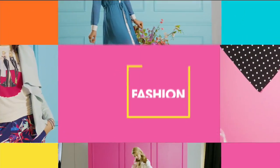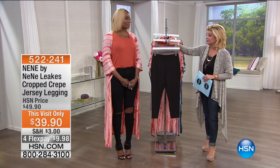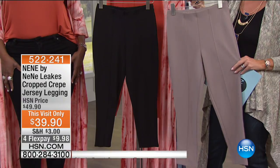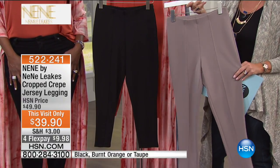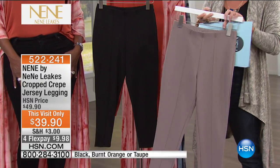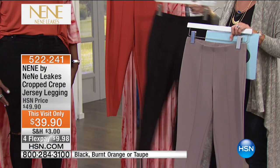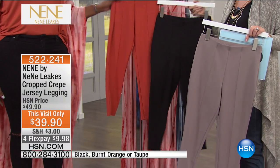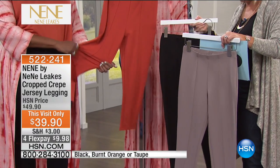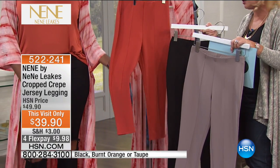You're going to be astounded at the customer event price we're offering for the first time at under $40 — $39.90. We have these available in taupe, we're also featuring the black, and there it is. If you want that burnt orange, that's the one they're telling us is going to be the first to be gone in all sizes.